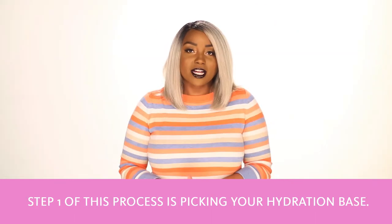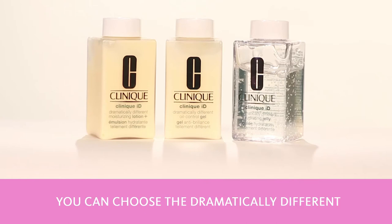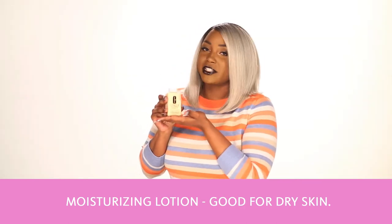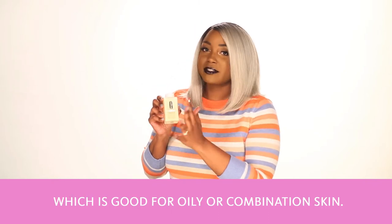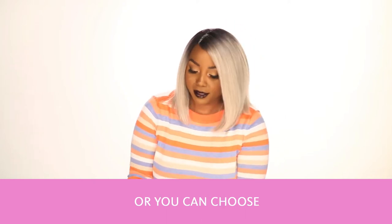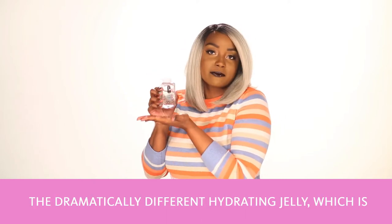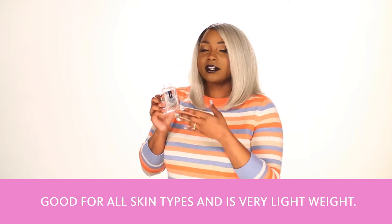Step one of this process is picking your hydration base. You can choose the dramatically different moisturizing lotion, which is good for dry skin; the dramatically different oil control gel, which is good for oily or combination skin; or the dramatically different hydrating jelly, which is good for all skin types and is very lightweight.